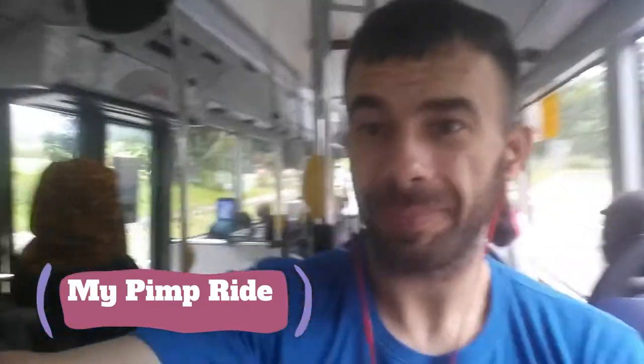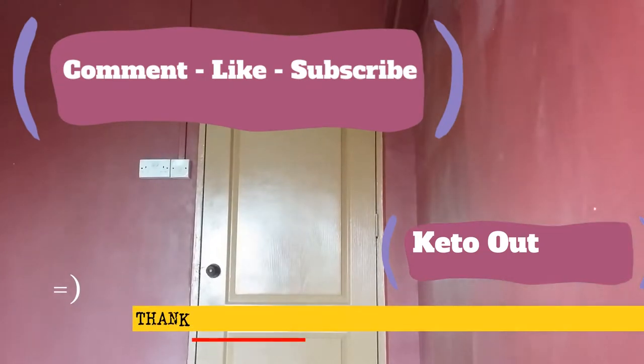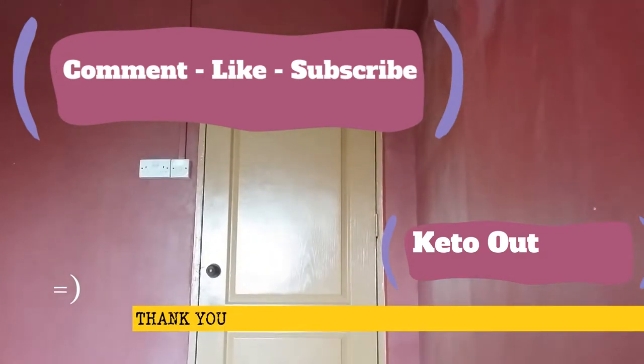Now take my ride back home. This concludes the video — comment, like, subscribe. Thank you for watching.